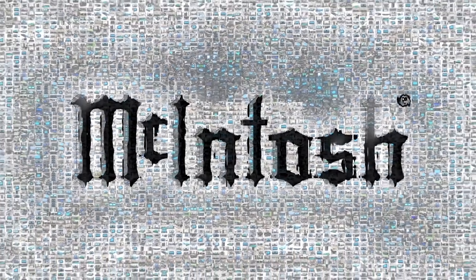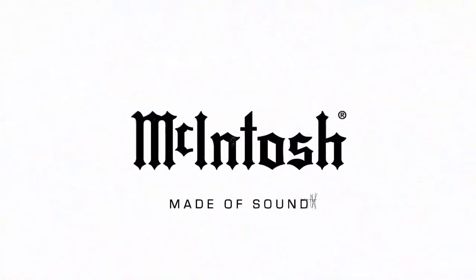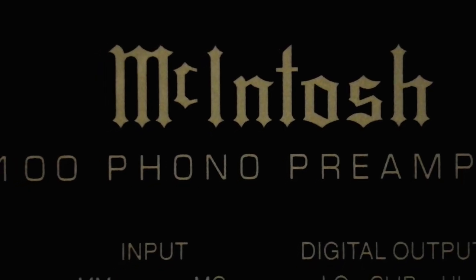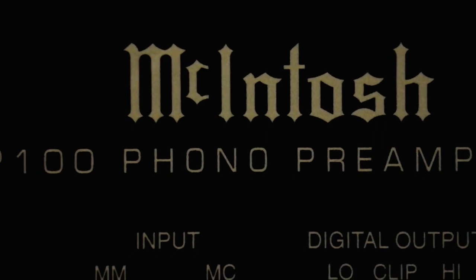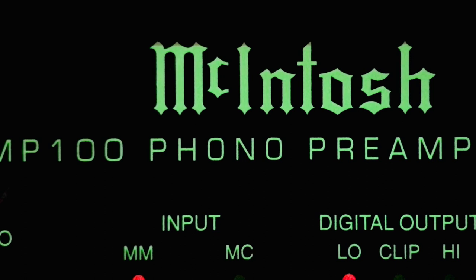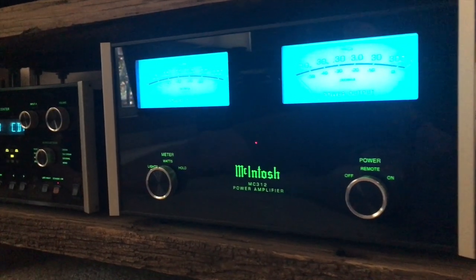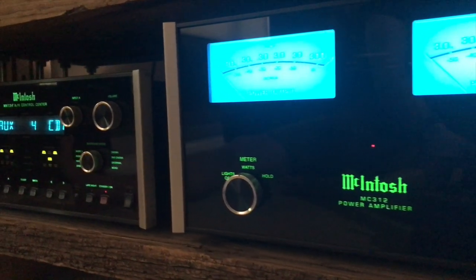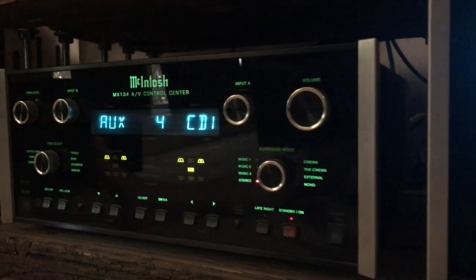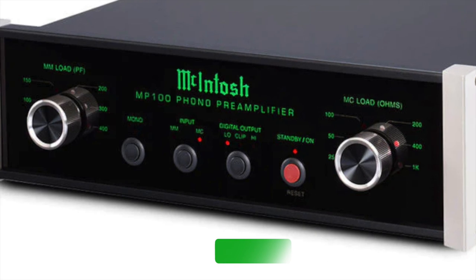With that introduction into McIntosh, I'm going to give you my thoughts on the McIntosh MP100 phono preamp. The MP100 has that classic McIntosh look — the glass panel and the green lights. As I've said in previous videos, McIntosh change the look but still keep that uniformity to their products, so they can match the old to the new, and I just love that. The MP100 retails for around $2,000 in the US.